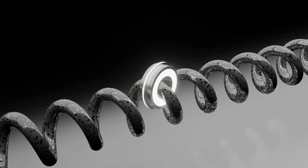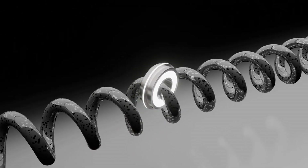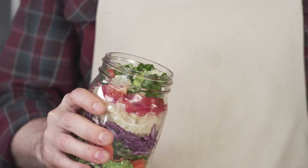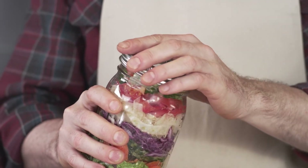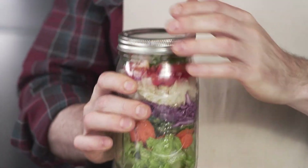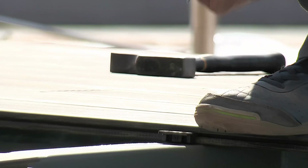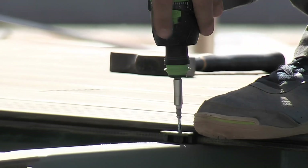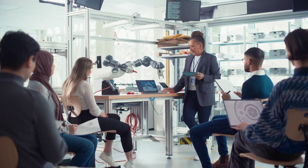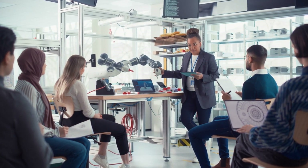5. Screws. A screw is an inclined plane wrapped around a cylinder. It's used to hold things together or lift objects. Think of a jar lid — twisting it open uses the spiral threads of a screw. Light bulbs fit into their sockets using screws. At construction sites, screws hold wooden and metal parts tightly together. Isn't it amazing how something so small can do so much?